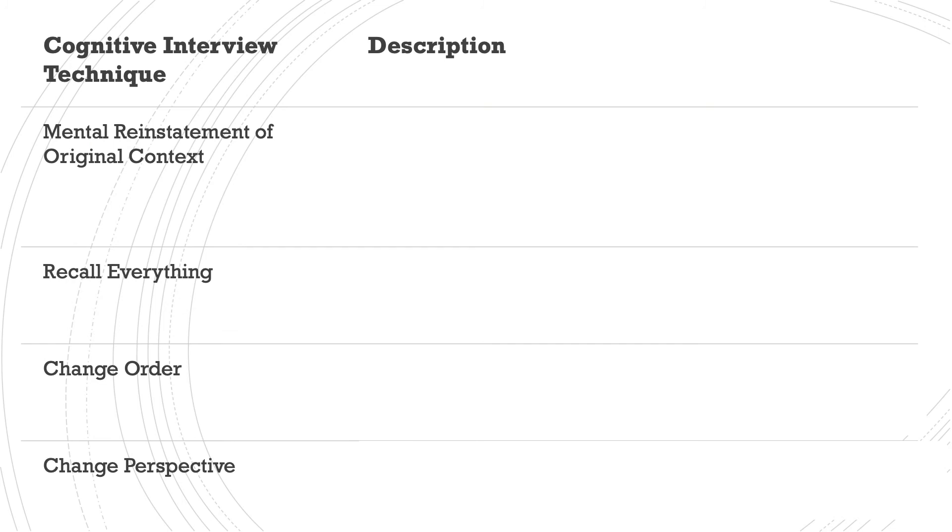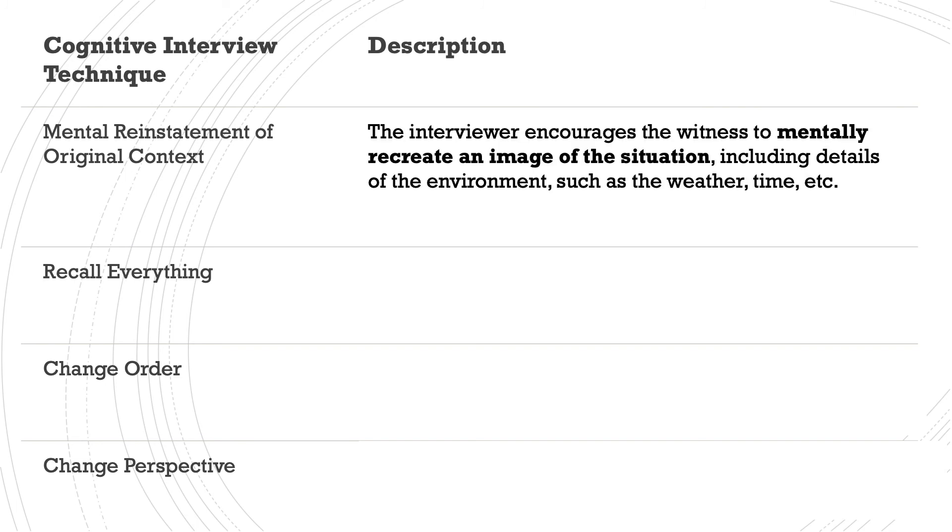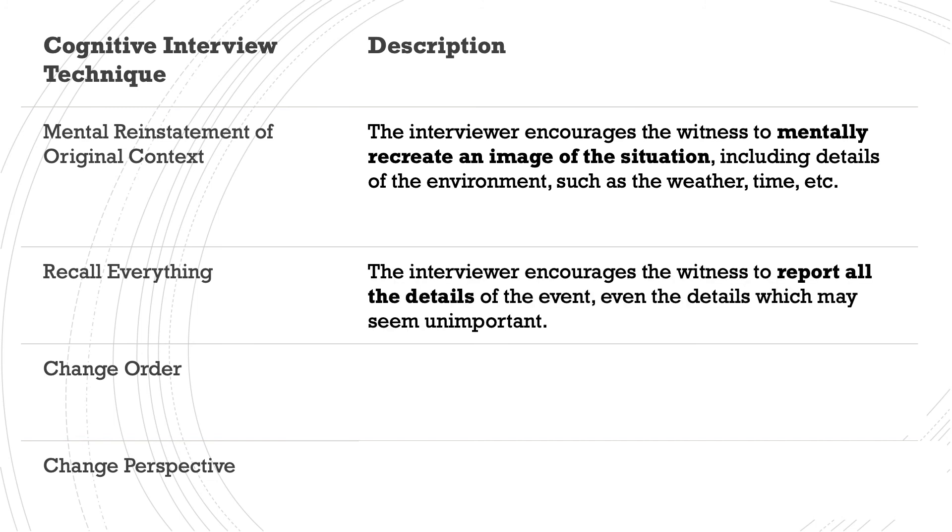In your left column you should have the four techniques. Mental reinstatement of original context refers to the interviewer encouraging the witness to mentally recreate an image of the situation, including details of the environment such as the weather and time. This is linked to the encoding specificity principle, which says the more cues a person has, the more likely they are to remember something — so simply remembering how they felt, what the weather was like, or who they were with may act as cues for retrieval. Number two is recalling everything: the interviewer encourages the witness to report all details of the event, even those which may seem unimportant, because sometimes witnesses don't mention things they believe the police already know.